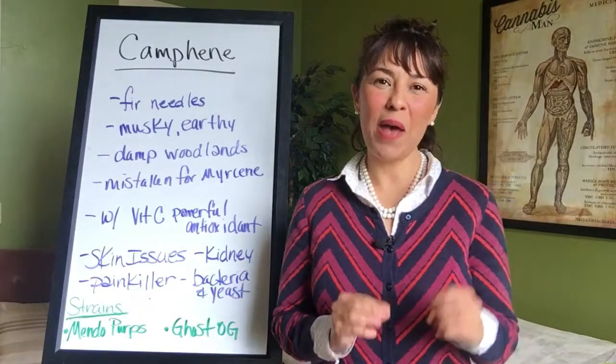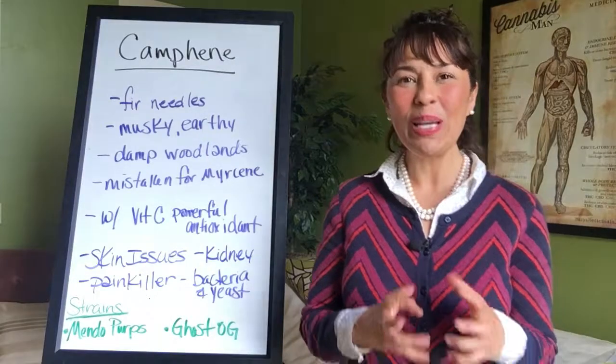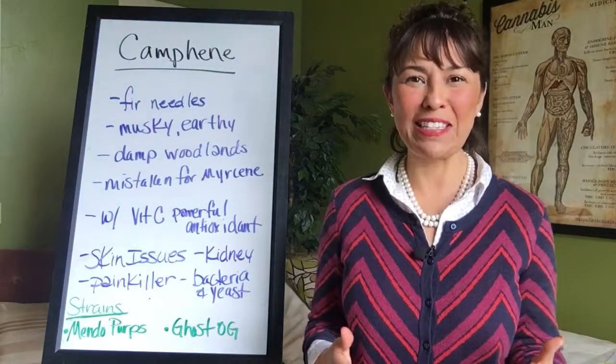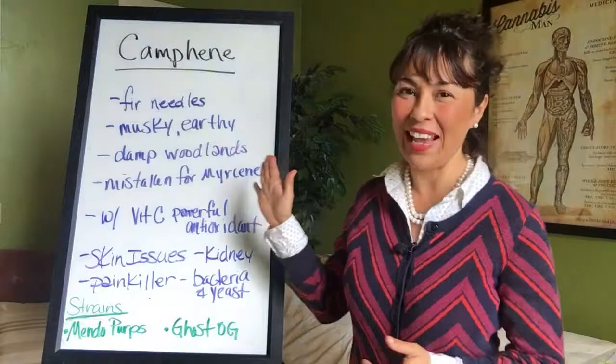Hello everyone, Pepper Hernandez from dr.pepperhernandez.com, coming to you from the Cannabis Holistic Institute, talking with you about terpenes today. The terpene we're going to be speaking on is camphene.